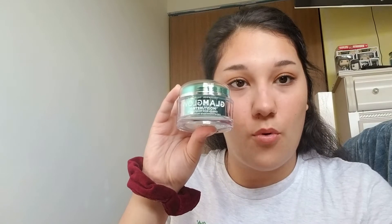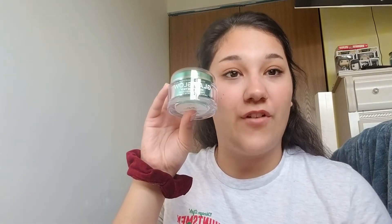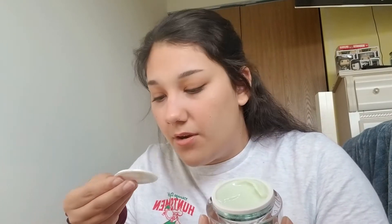Next we've got a GlamGlow Moisture Trip Omega Rich Face Moisturizer. I don't know how to describe what it smells like — it just smells like skincare, smells good. It feels cool and this retails for $54.